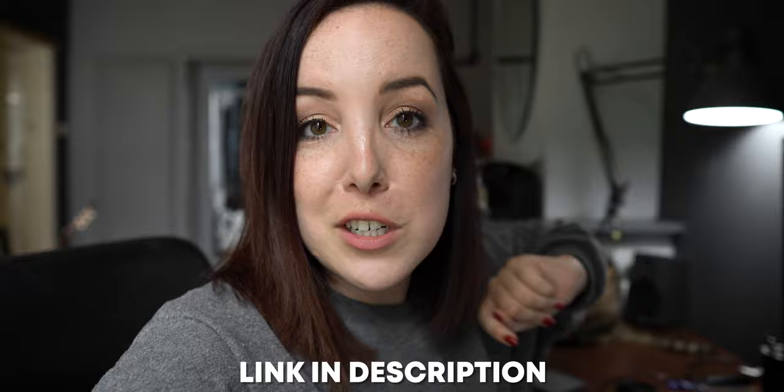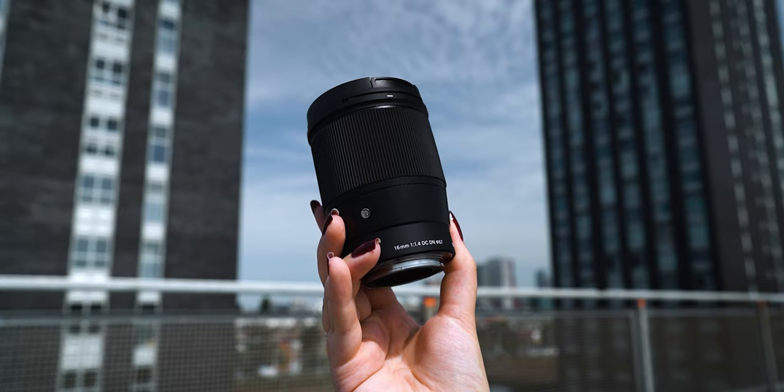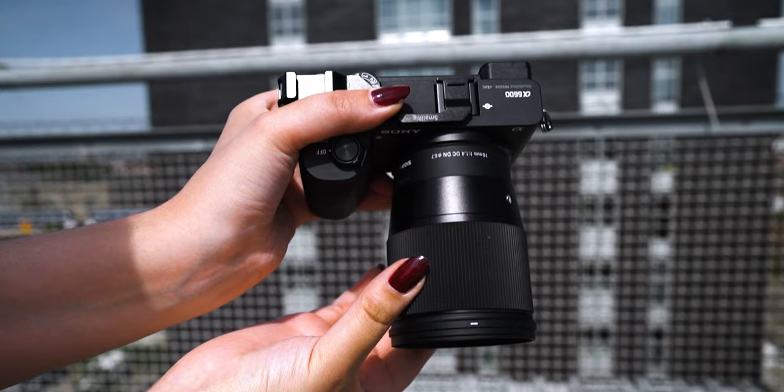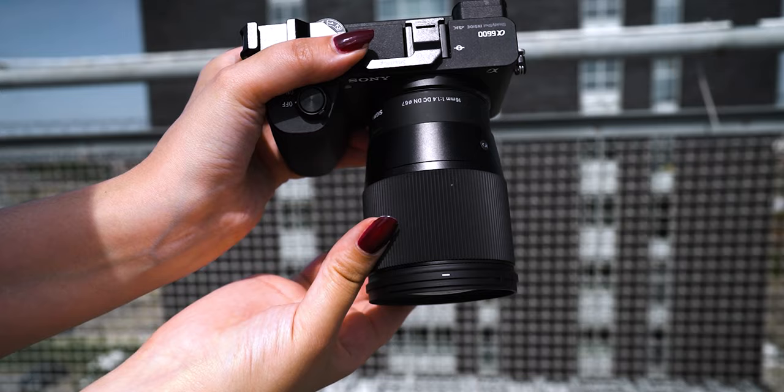The lens that I'm talking about and that I'm filming with right now is the Sigma 16mm f1.4 lens, which is an APS-C lens. In terms of exterior, this lens is pretty lightweight, it's easy to carry around, the focus ring is so smooth, and the focus itself is incredibly fast.